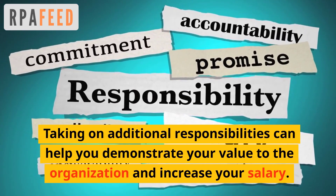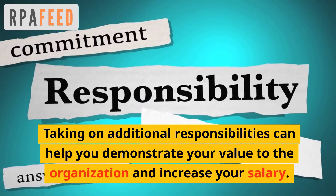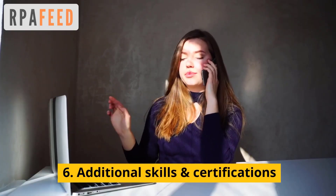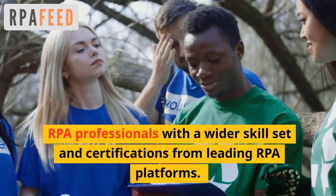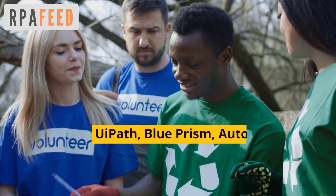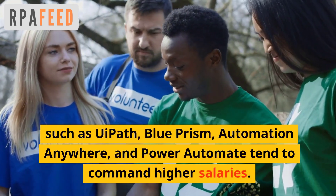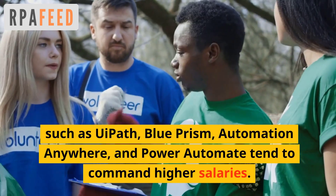the organization and increase your salary. Sixth: additional skills and certifications. RPA professionals with a wider skill set and certifications from leading RPA platforms such as UiPath, Blue Prism, Automation Anywhere, and Power Automate tend to command higher